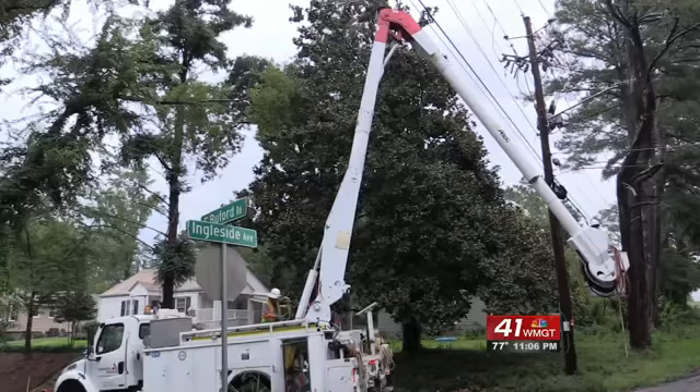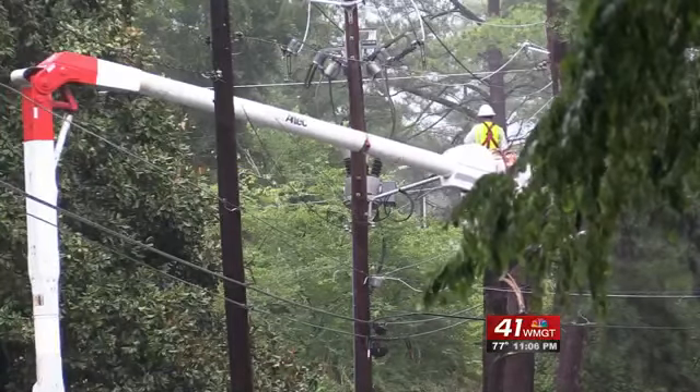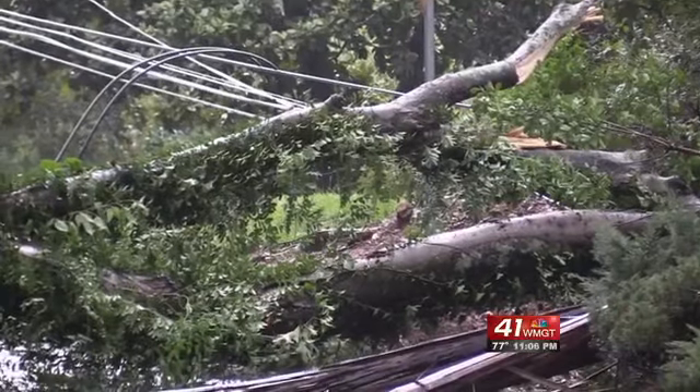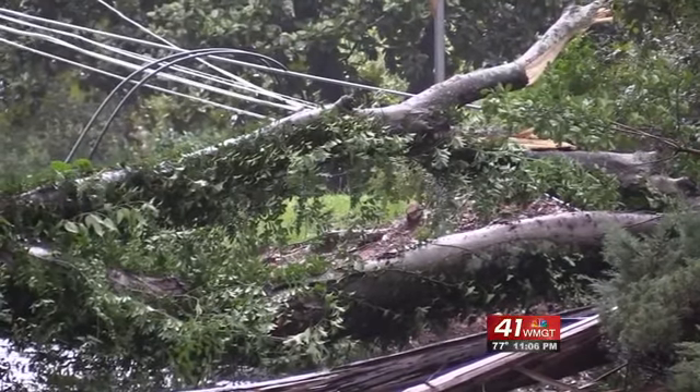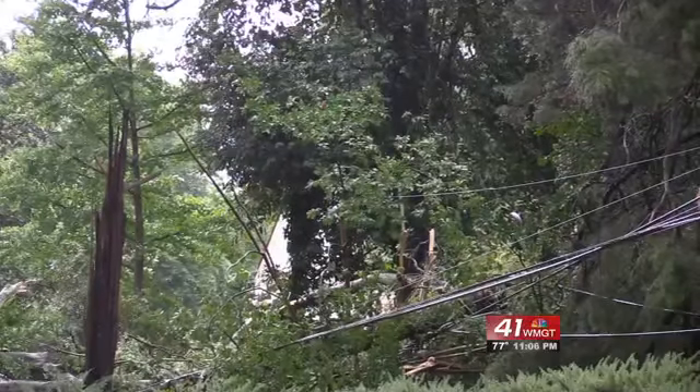Robinson says the Ingleside community does not have the automated system yet, and their power was not restored until early Friday morning. It takes so long because of getting the tree off the line, resetting the pole, and then getting the lines restrung.